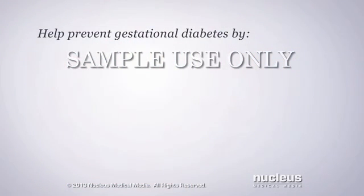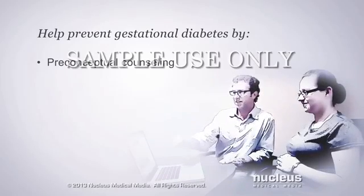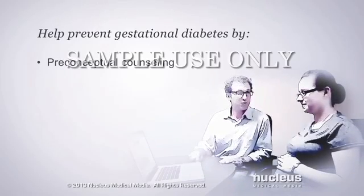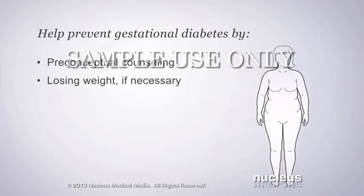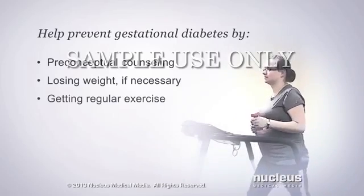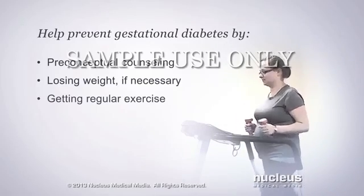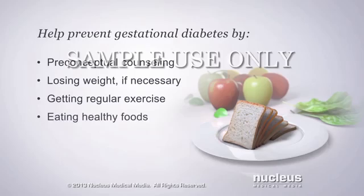You can help prevent gestational diabetes by getting preconceptual counseling, in which you meet with your obstetrician before you get pregnant to plan a healthy pregnancy, losing excess pounds before you get pregnant, getting regular exercise before and during your pregnancy, and eating healthy foods.